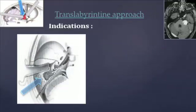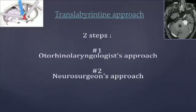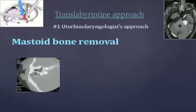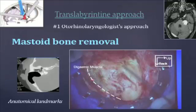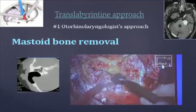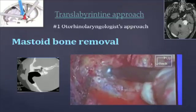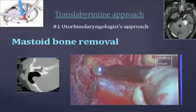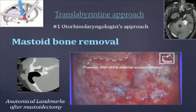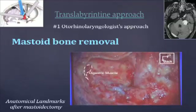The translabyrinthine approach cannot assure a preservation of hearing and is indicated for tumours at grade 3 or 4. This approach has two steps: first, the otorhinolaryngologist's approach, and then the neurosurgeon's approach. The first step begins with mastoid bone removal. We can identify the anatomical landmarks: the digastric muscle, the posterior wall of the external acoustic meatus, and the inferior part of the temporal muscle. After a total mastoidectomy, we can see the posterior wall of the external acoustic meatus, the temporal and cerebellar dura, the digastric muscle, and the semicircular canals' relief.